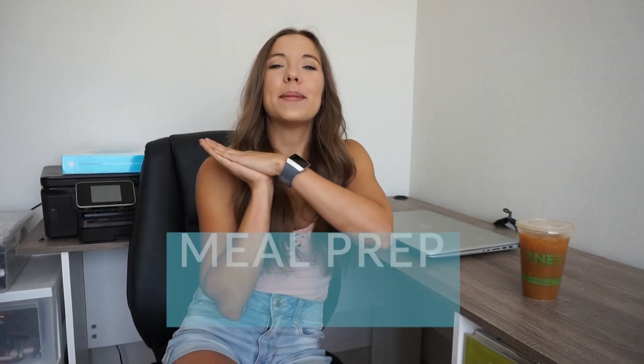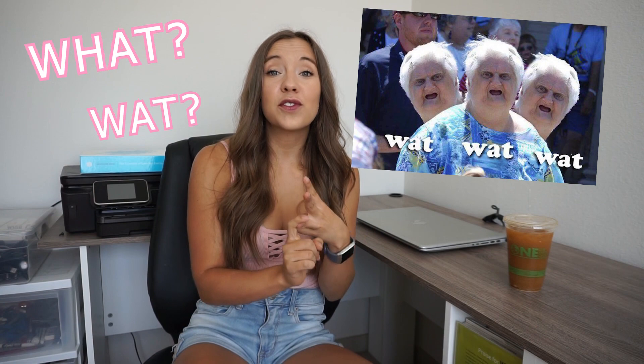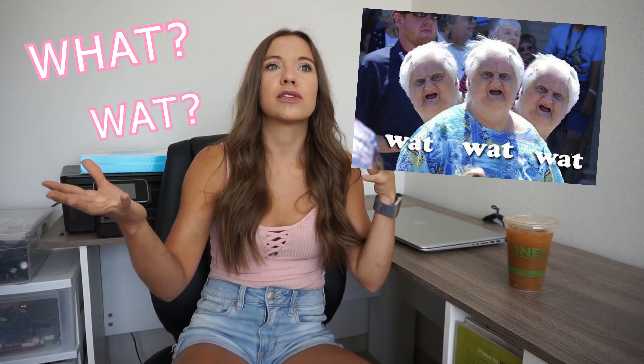Welcome to episode 1 of my meal prep mini series. This video is going to be all about the planning process — how to go about structuring your meals, creating a grocery list, and tips and tricks for choosing the right vegetables and meal combinations so that it tastes good and doesn't go bad. I've had some meal prep failures,